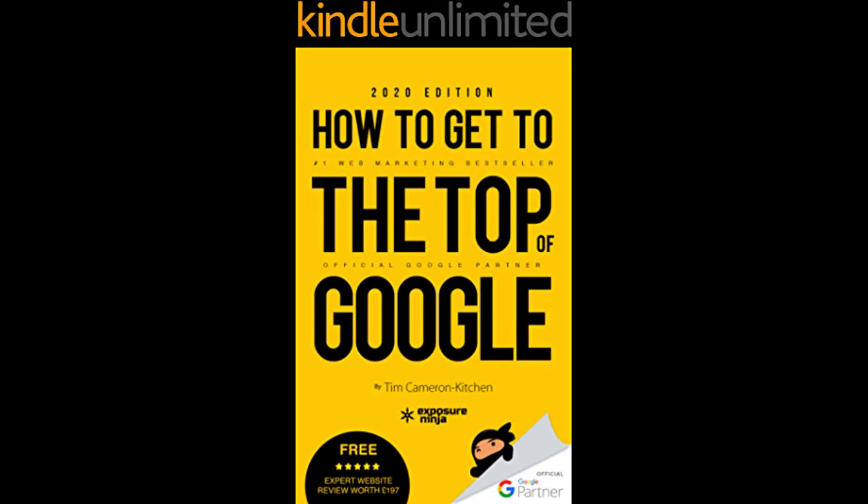Number six: How to Get to the Top of Google — The Plain English Guide to SEO (Search Engine Optimization) by Tim Cameron Kitchen. If you are doing online marketing you need Google. It's the biggest search engine in the world, so you need to optimize what you're doing online to get more views, more exposure, more clicks, and obviously more money.